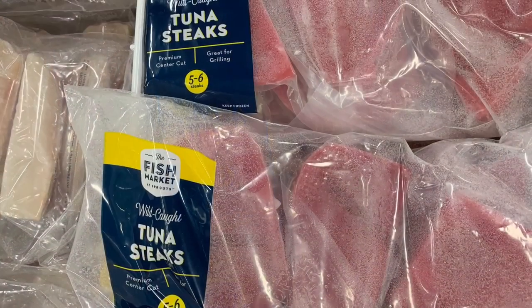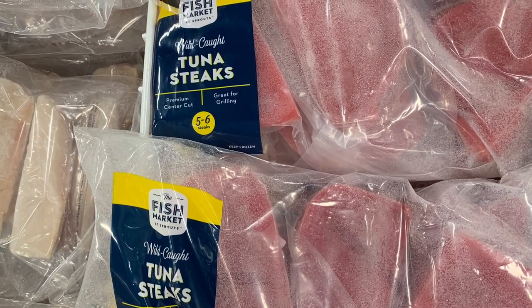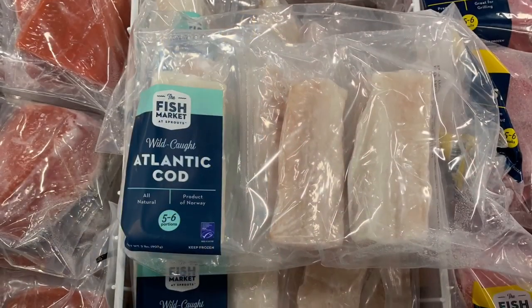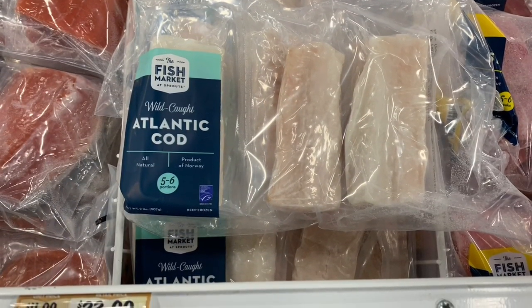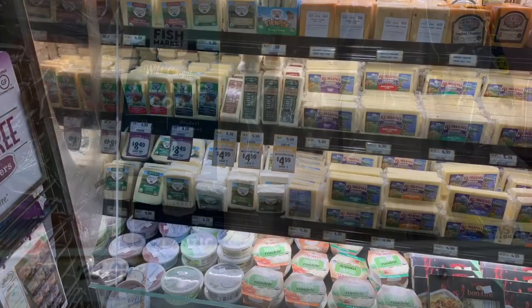Basically all the stuff at Sprouts is the best because it's pricey. They have tilapia, tuna steaks — you can make sushi if you're into that. They have Atlantic cod. Their seafood selection was very, very good. You see that $23.99? Honey, stop.